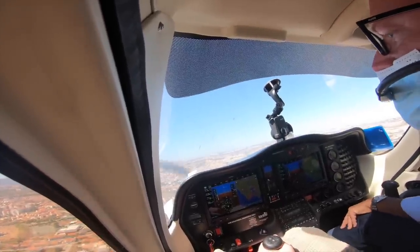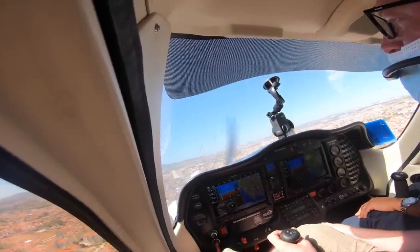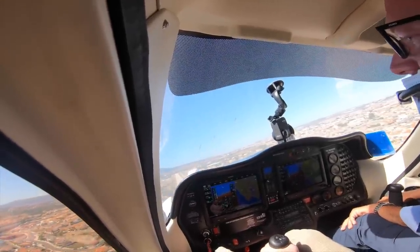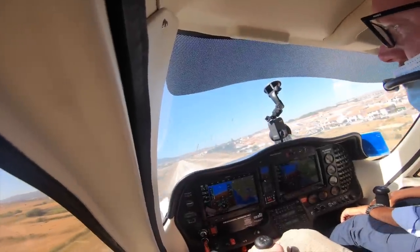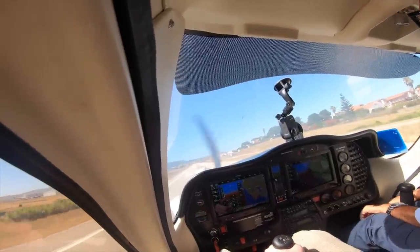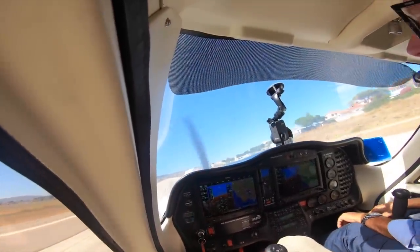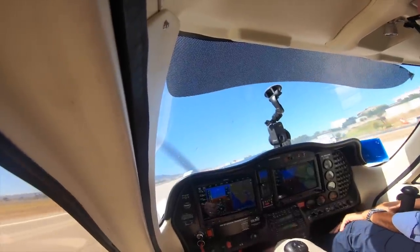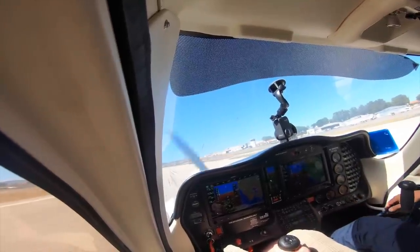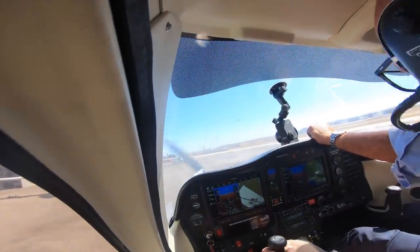The controls are handed over to me. Compared with the side-by-side Cessna, this is like a glider, but it's very hard to manage the speed. I had a great flight in the little Tecnam, but my next flight would be something altogether more special.